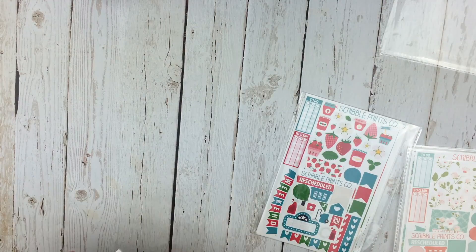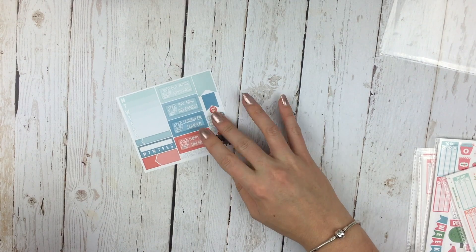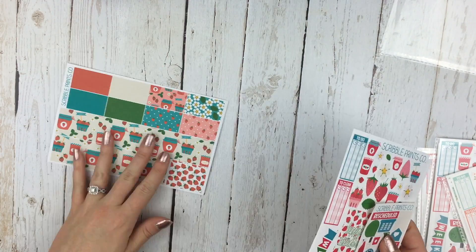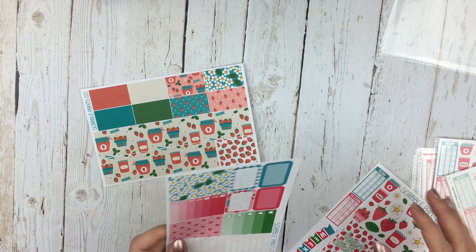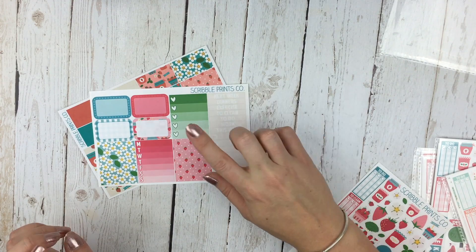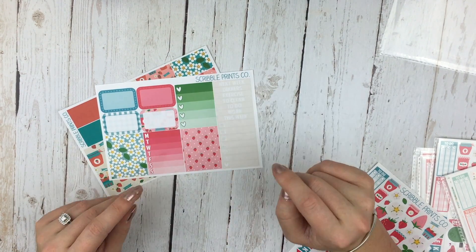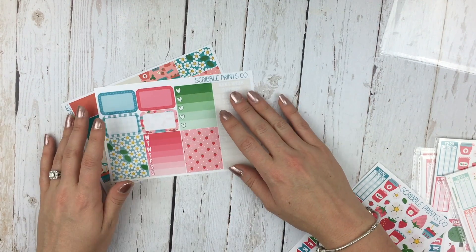Starting with the strawberry mini kit — here is the freebie that came with the order in the June colors. I love this freebie because it's so functional. Then the washi sheet — oh my god, do you see the jars, the strawberries, and the little jam jars? And here is your functional sampler sheet with headers, a full ombre checklist, two full boxes, four half boxes, and a habit tracker. The colors are just so pretty together — super summery with that unique strawberry theme.